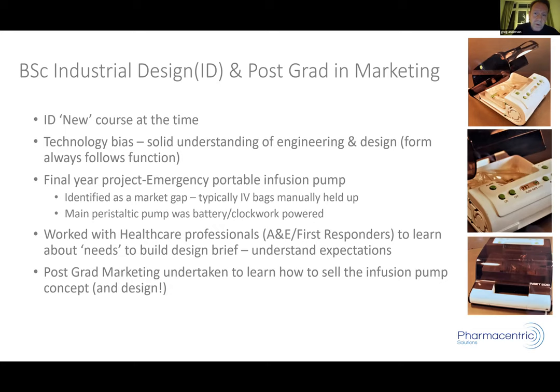The course was only in its fourth year but had a strong technology and engineering bias — we didn't get near actual design until pretty much the end of the first year. We started as 32 students and ended up as 12; in those days, if you didn't make the grade they kicked you out. The key thing was a major final year project — six months to complete it. We each went away and chose our own topic.